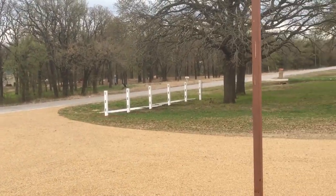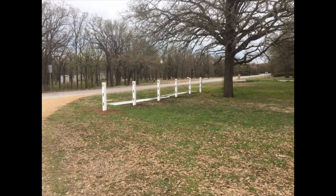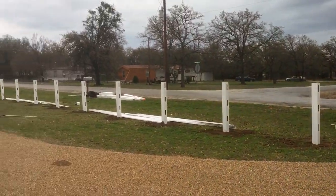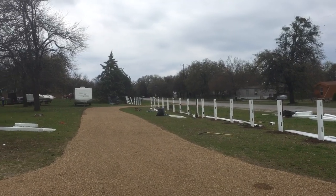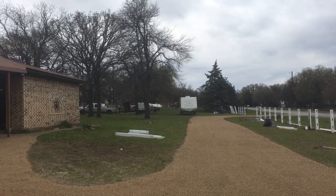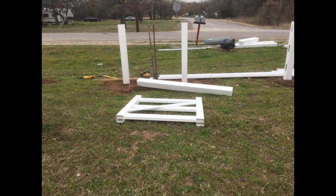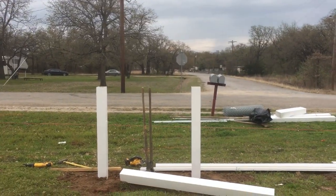I guess they're used to everything being open out here in the country. At 11:22, they've almost got all the front ones set up and they're starting to put the ones on the side every few feet. Over here is the fence section that goes over to check the mailbox.